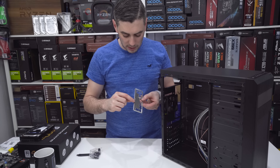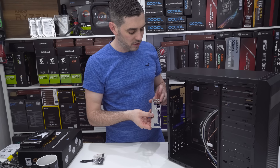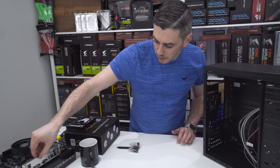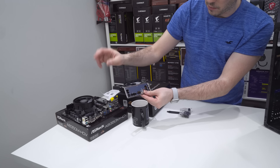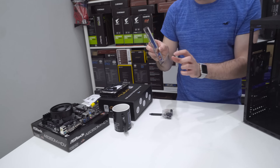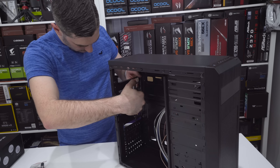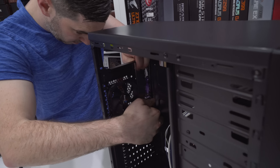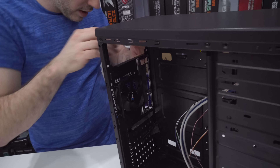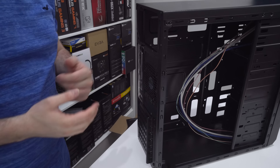You'll see on the memory module itself there's a little notch that's slightly off-center — so if you try to put it in the wrong way it simply won't go. There's a latch on the slot, and another way to remember orientation is that the sticky label on the memory module generally faces the CPU. Line up the notch and simply push it in. As you can see, that is now sitting in there comfortably. Now that we've got the memory in, the APU with cooler, and the M.2 SSD, it's time to put it all into the chassis.